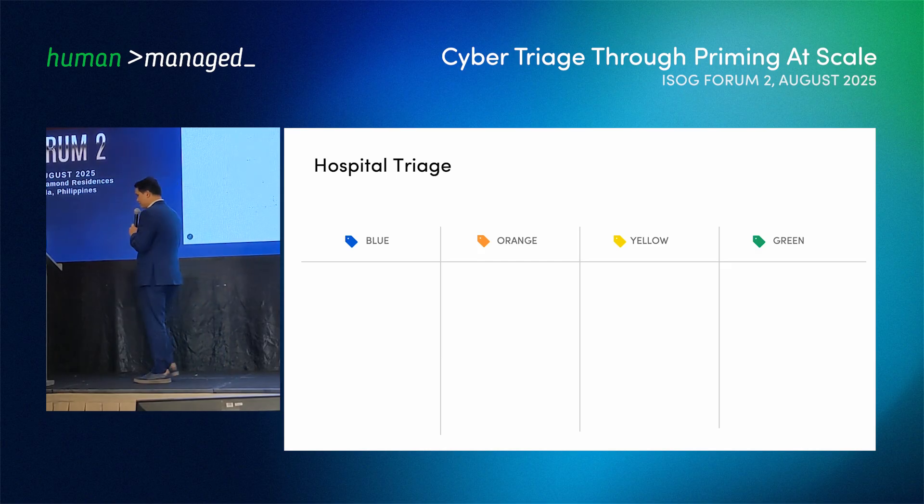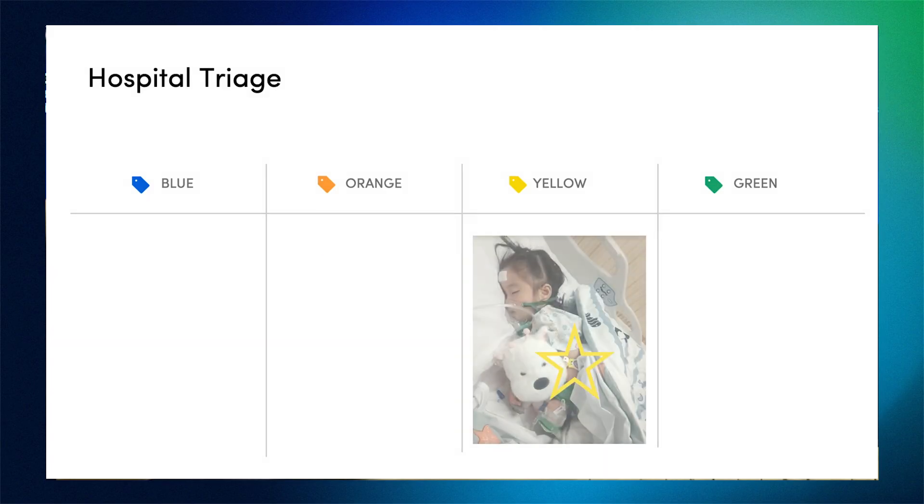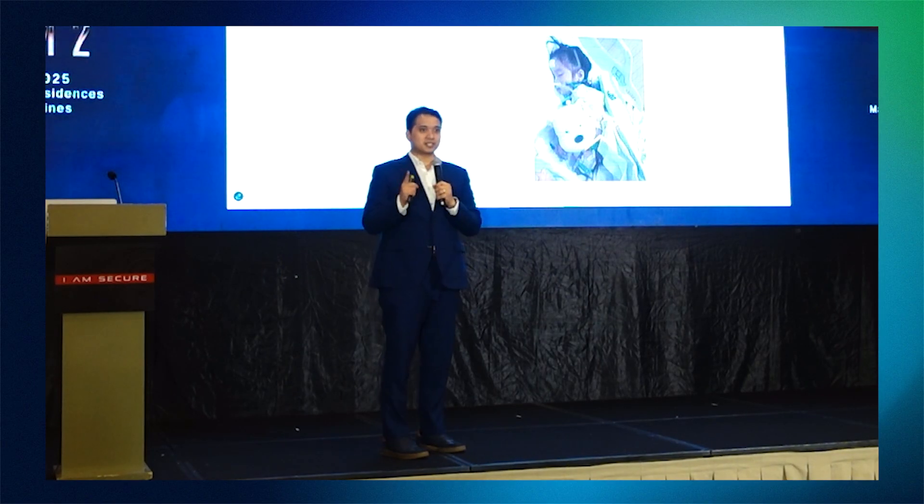She was generally okay. Because of that, the nurses gave our daughter a yellow tag. This is the priming that lifesavers in the ER use to handle patients efficiently. Yellow actually means it's urgent, but not life-threatening.